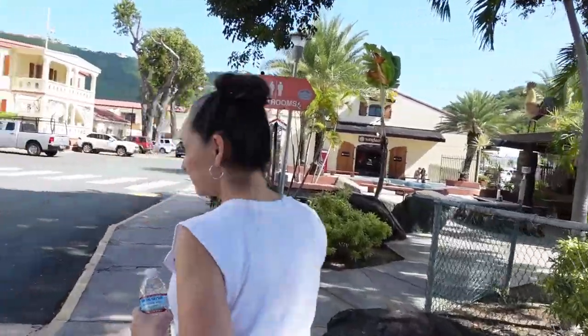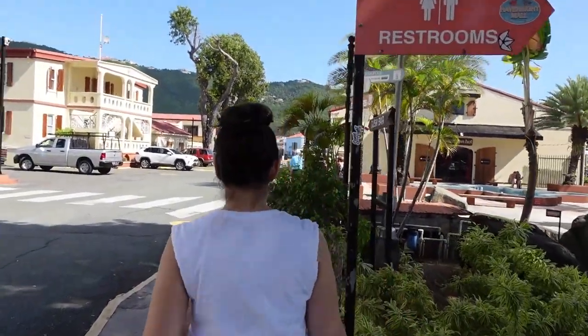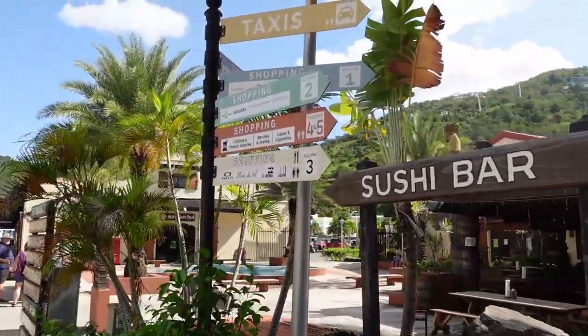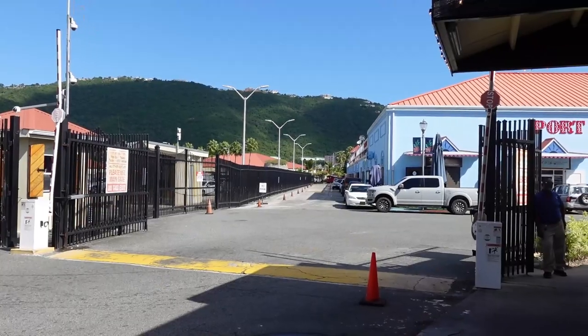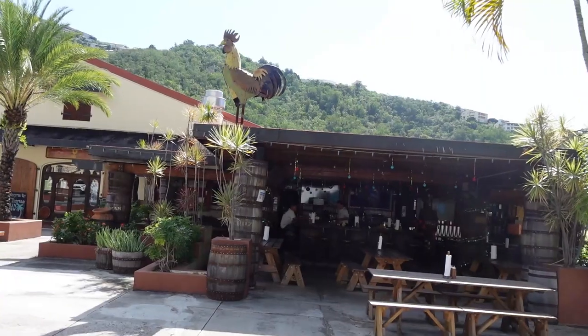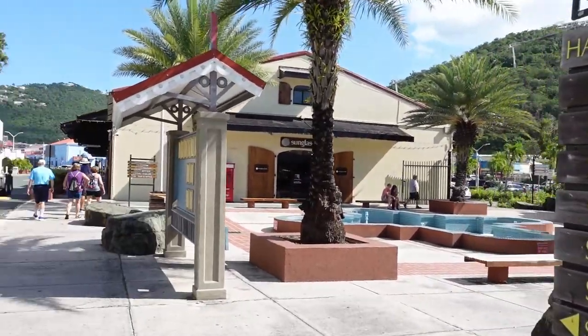The Haven Mall is about a five to ten minute walk from the pier depending on which berth your ship parked at. The mall is filled with shops, a tourist information center where you can get maps of the area, and even ATM machines. The official currency in St. Thomas is the U.S. dollar.